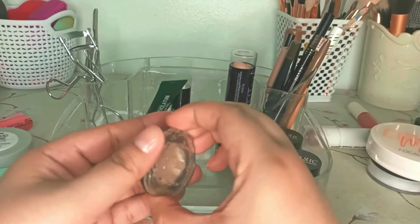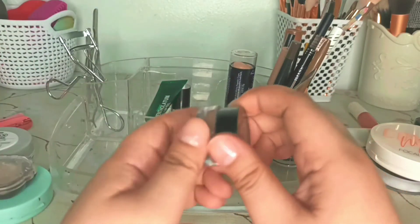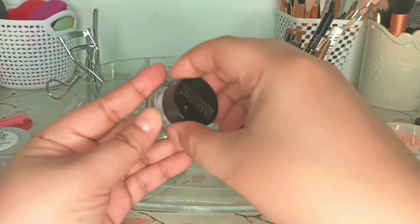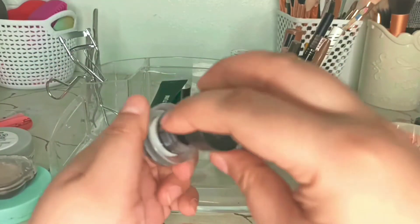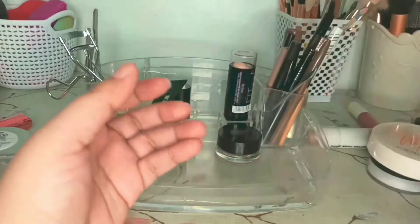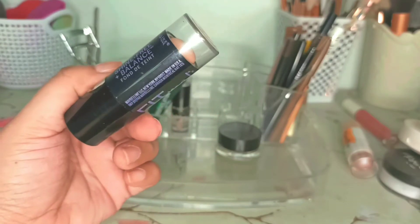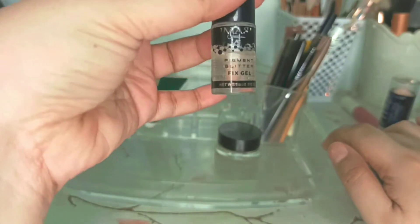This shimmer eyeshadow from Etude I'll let stay because it's part of my project pan too. This brow pomade I'm going to finish as well — also part of my project pan. I haven't used this black liner that much so I think I'm going to rotate that out. The Fit Me stick foundation — I haven't used this a lot but I'm going to change that. This one stays though — the Fix Pink pigment glitter fix gel from iMagic.